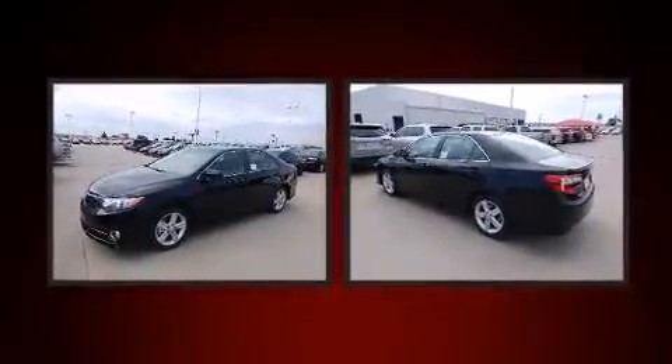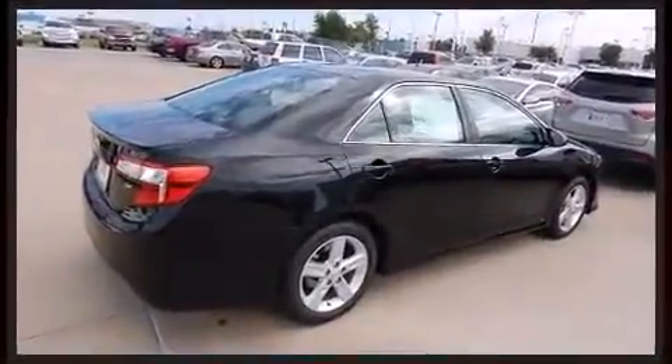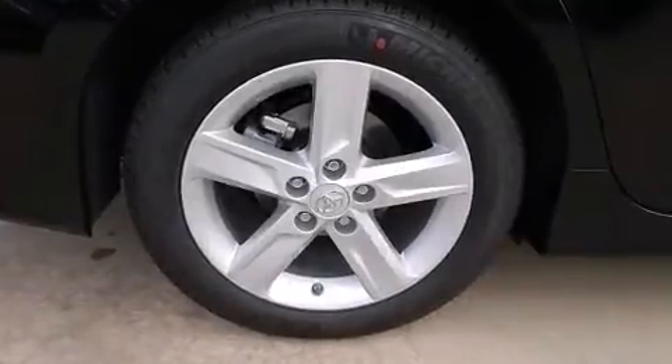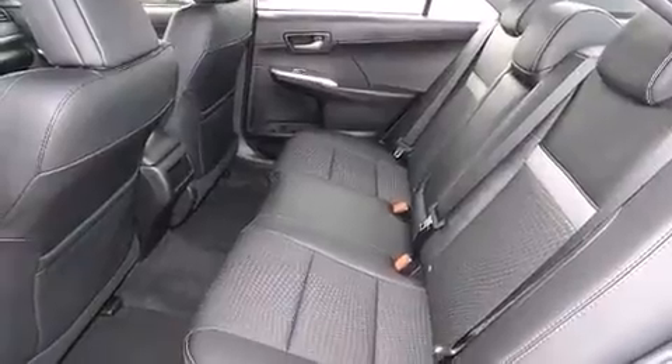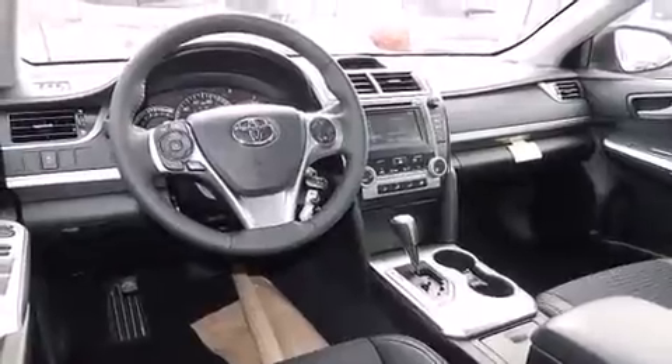It features an automatic transmission, front-wheel drive, and a 2.5-liter four-cylinder engine. It's equipped with tons of terrific amenities that won't break your budget, such as remote keyless entry, one-touch window functionality, a tachometer, and power windows.